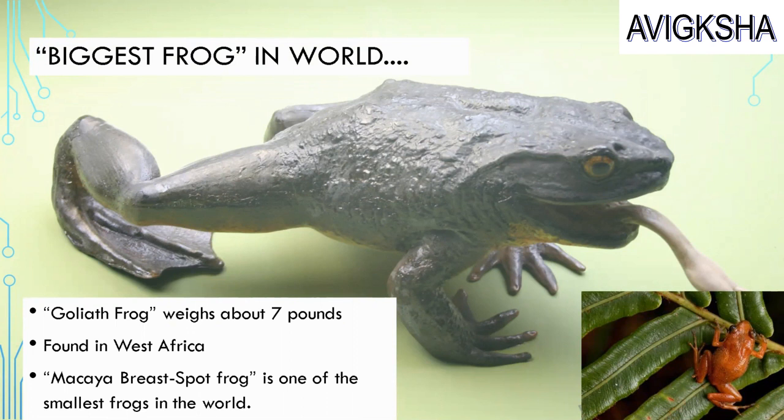Can you tell me one of the smallest frogs in the world? One of the smallest frogs in the world is the Makaya breast spot frog. Excellent!